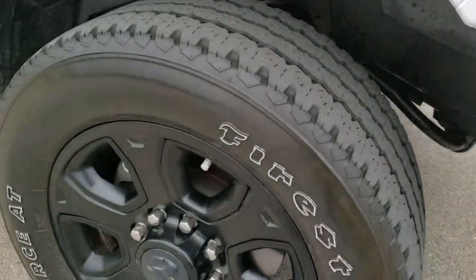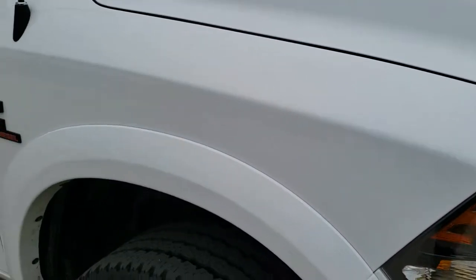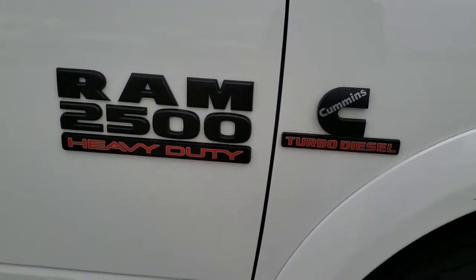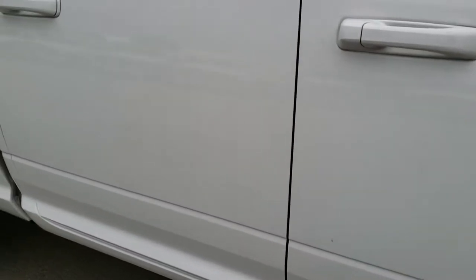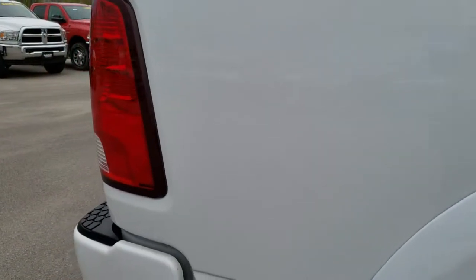Passenger side rim is in excellent shape as well, no scuffs or scrapes on that. And as you go down this side of the truck you can see just how clean the body is, how reflective and mirror-like that paint is. You also get the blacked out Ram 2500 and Cummins logos right there. Very clean down this side of the truck — didn't see any dents or dings on the box or the doors.